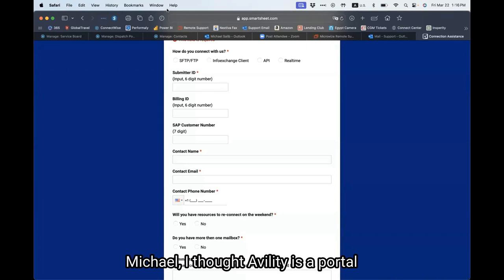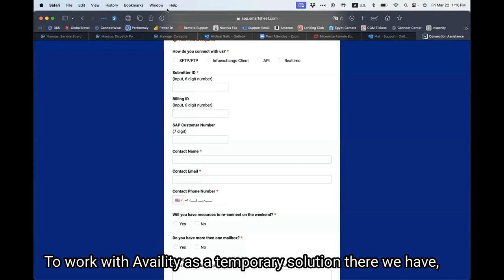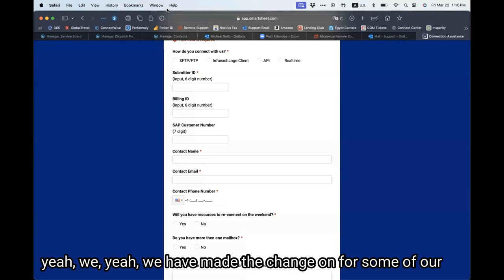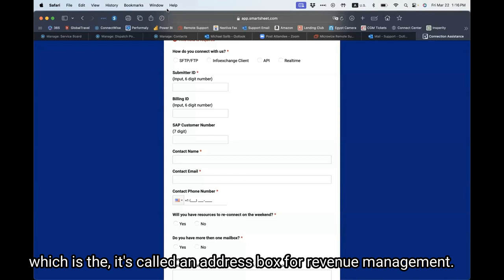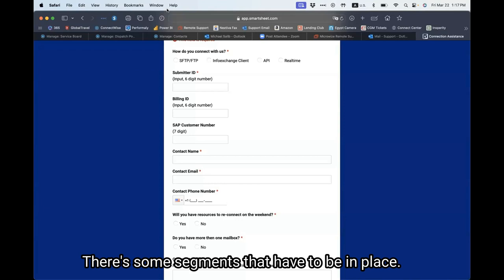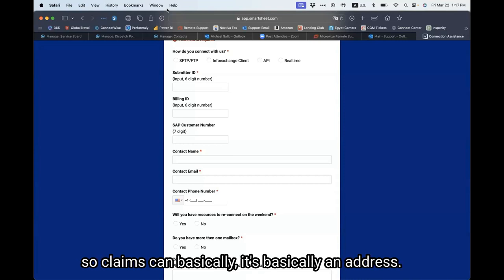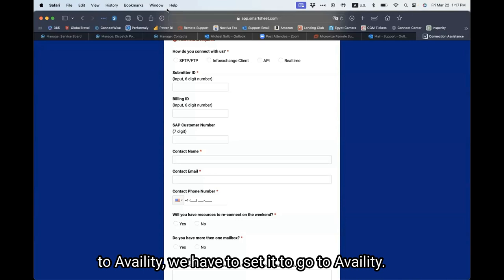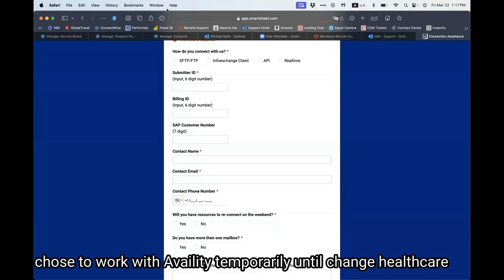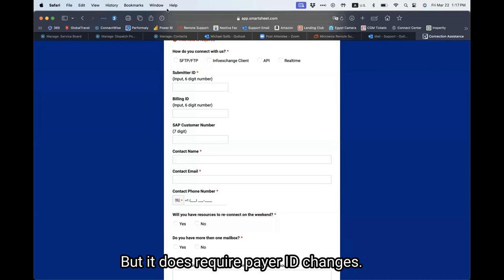Using Ability as a temporary solution is similar — you configure revenue management with a separate receiver for Ability. The claim is basically an electronic address, so for it to know it goes to Ability, we set it to go there. We've been doing this for some clients that chose to work with Ability temporarily until Change Healthcare comes back up. It does require payer ID changes — then once things change back, you'll have to rechange them again.